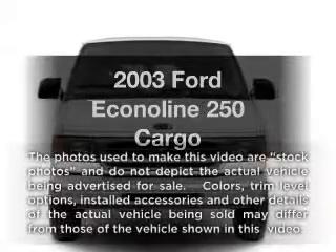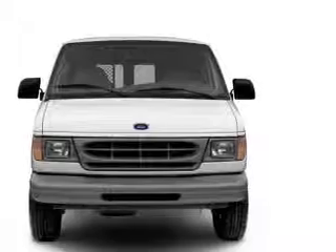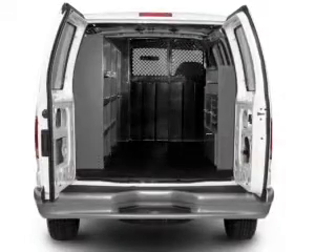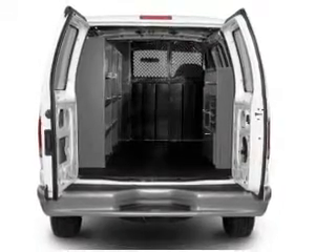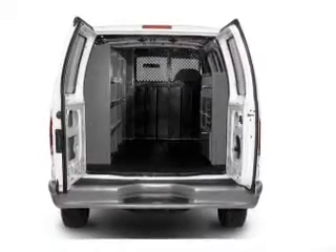Introducing the 2003 Ford Econoline 250 — everything you need under one roof with this great vehicle. With a powerful eight-cylinder engine driven by an automatic transmission, you will appreciate the safety feature of anti-lock brakes.